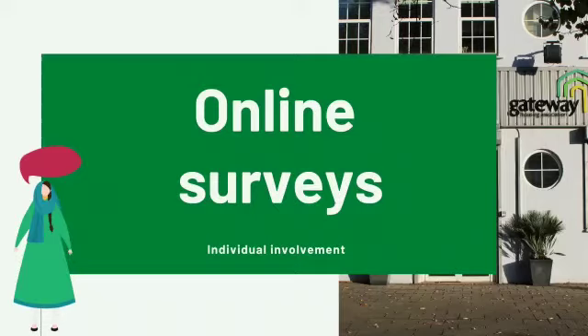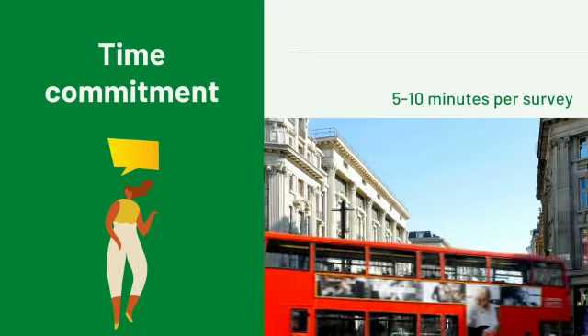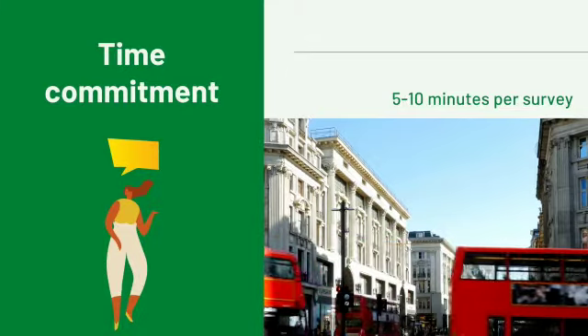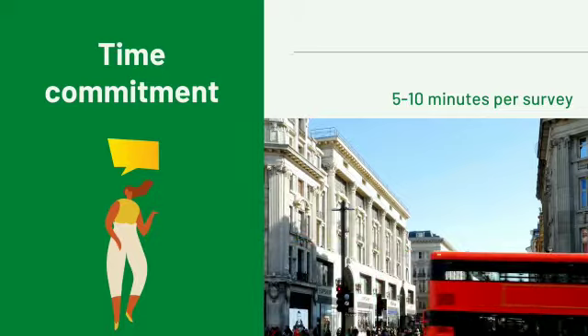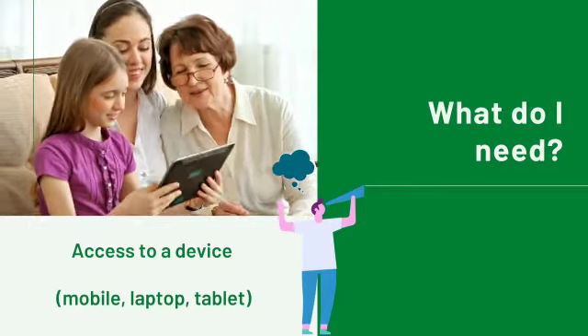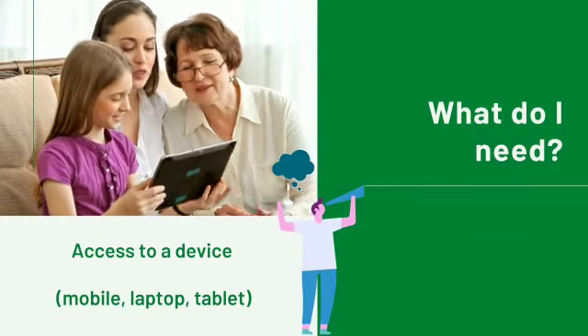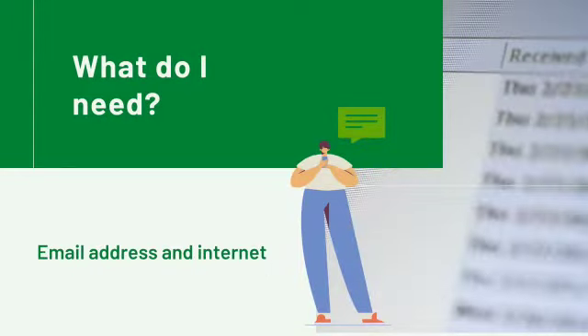Online surveys. It only takes 5 to 10 minutes to complete surveys. You can access through devices like mobile phone, laptop, tablet and many more. It is essential to have an internet connection and have an email address.